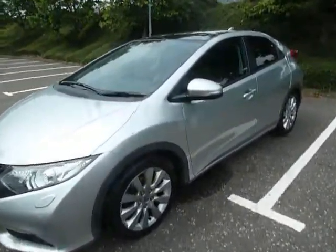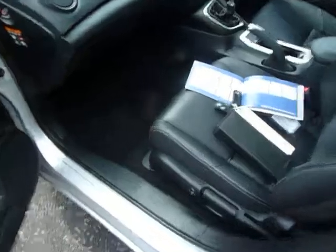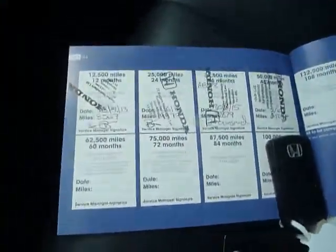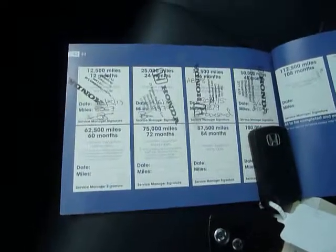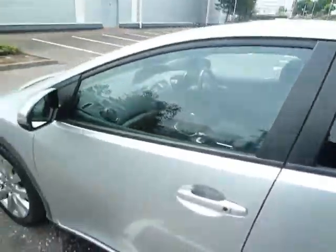The road fund licence on this car is £145 a year. This car also has full service history and two keys — all stamped up with JT Hughes. The car will also come with a 12-month warranty.